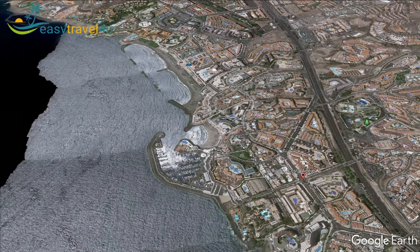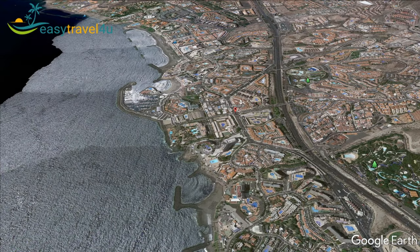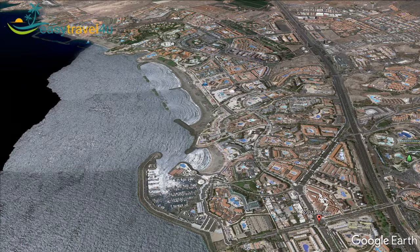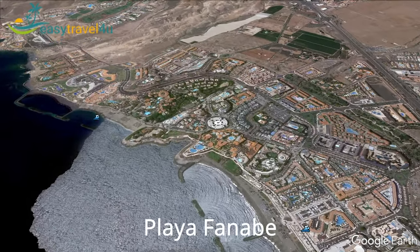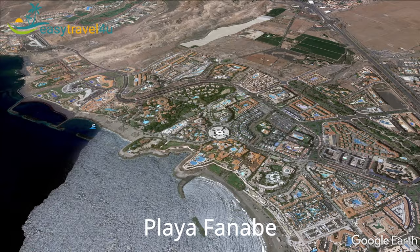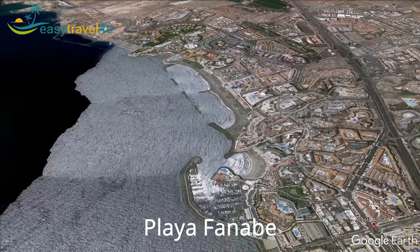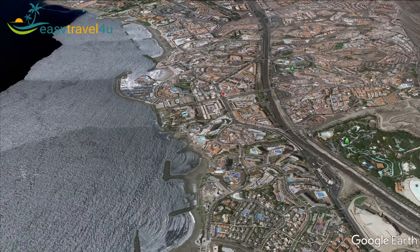You can also find the tranquil cove of Playa Paraíso, a large stretch of sand of Playa Fanabe, the popular diving beach of Playa Blanca and a man-made cove with black volcanic sand of Playa del Bobo. The beaches offer plenty of water activities. You can take boat tours to see dolphins and whales and enjoy water sports such as windsurfing, surfing, scuba diving and snorkelling.